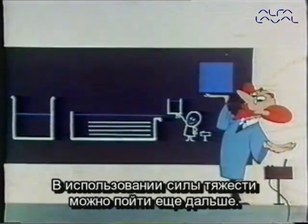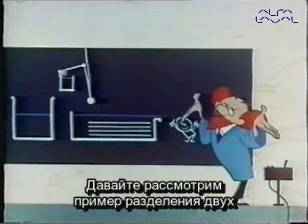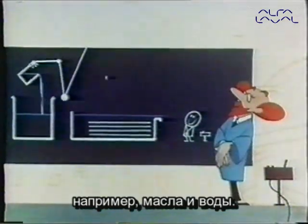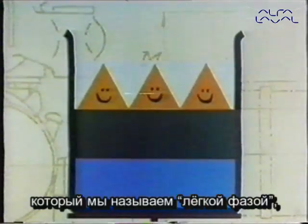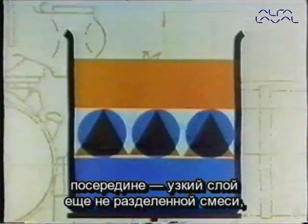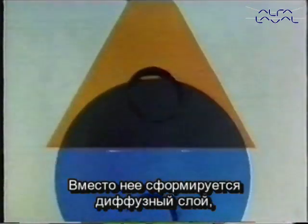It's possible to go even further in the application of gravity. Let's take the common case of trying to separate two immiscible liquids — oil and water, for instance. If the mixture is left in a simple batch settling tank, we shall soon find we have three layers: on the top, a clear layer which we call the light phase; in between, a narrow layer of still unseparated feed material known as a neutral zone; and on the bottom, the heavy phase. If the mixture is left standing long enough, the neutral zone will disappear and in its place a diffused belt will be formed, known as the interface.